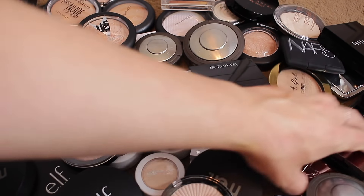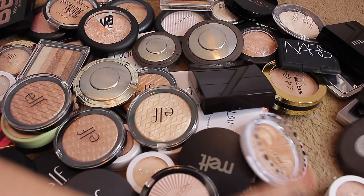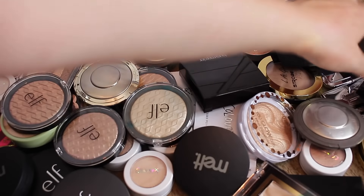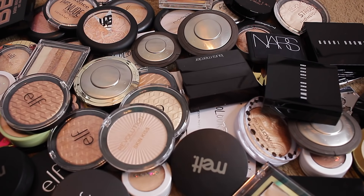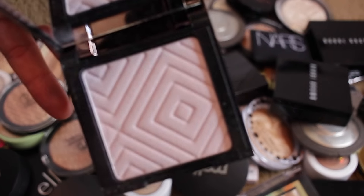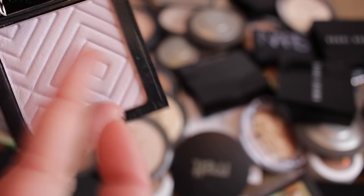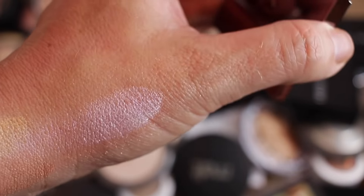We've got Makeup Geek. What happened to Makeup Geek? I have no idea — I don't hear about them at all anymore. I know they're in Target but I literally don't hear about that company. If they're still around or popular, you guys let me know. This one is Celestial — it's got a really pretty shift to it, but I don't think I'll ever wear it, so I'm going to pass that along.